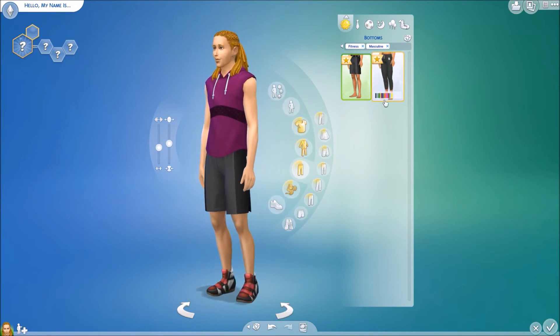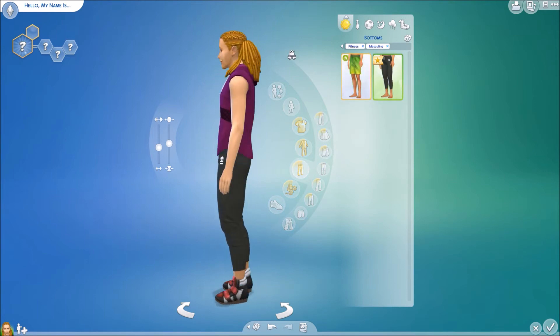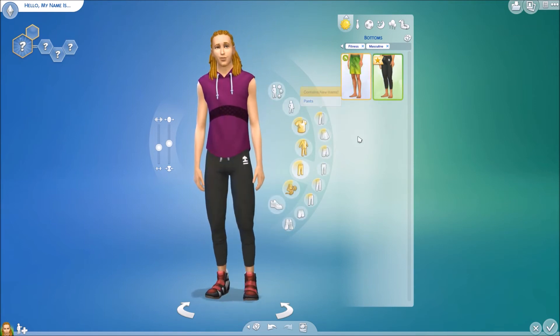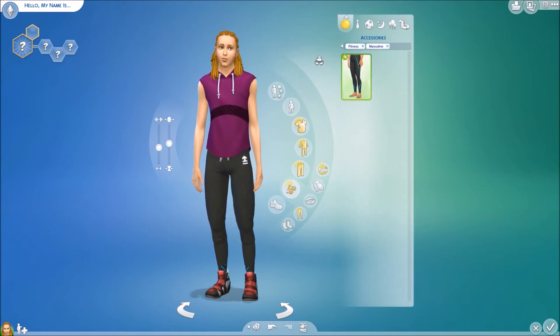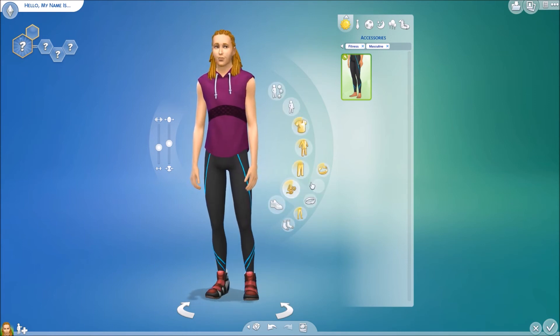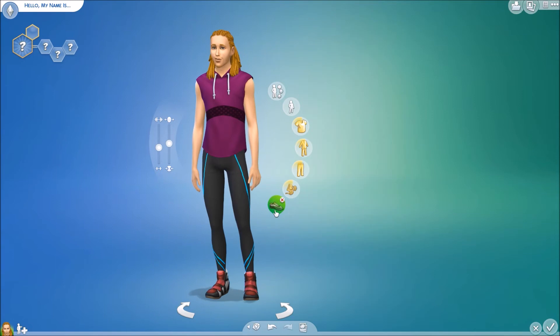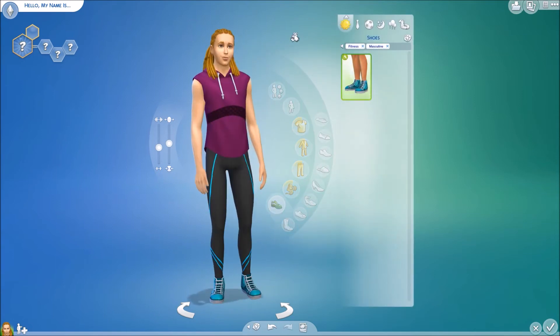A new pair of shorts for the guys — just your standard workout shorts, nothing super special. And then the exact same pants we had for the girls. For accessories, you can wear the yoga pants the girls have, but not the shorter leggings. And then — yep — the same shoes as the girls.